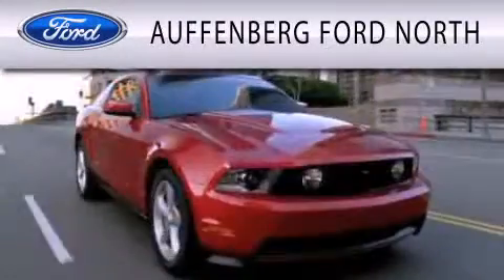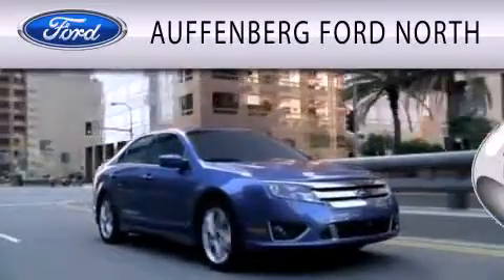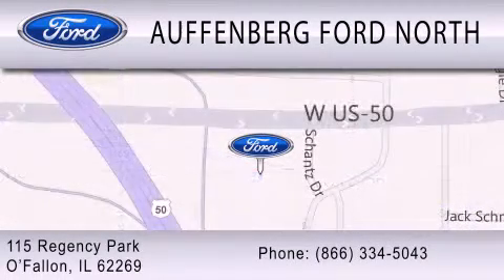Offenburg Ford North is dedicated to doing everything possible to ensure that the experience you have selecting your next vehicle is as pleasant as possible. We are located at 115 Regency Park in O'Fallon. Thank you.